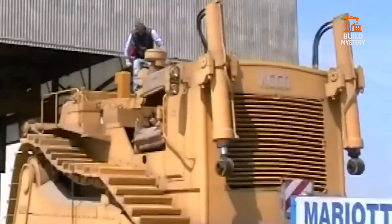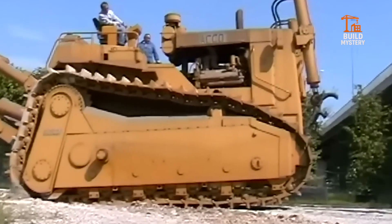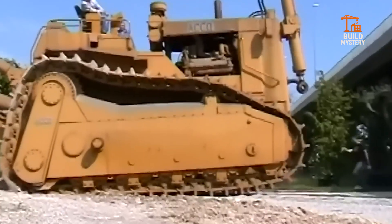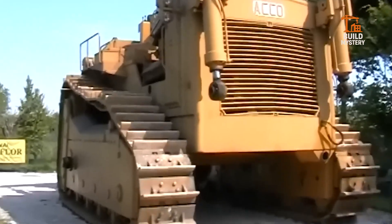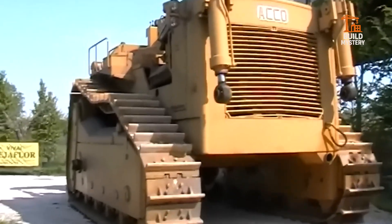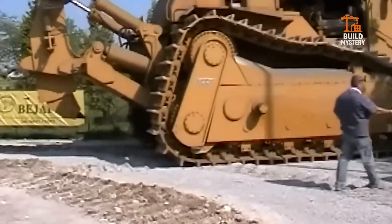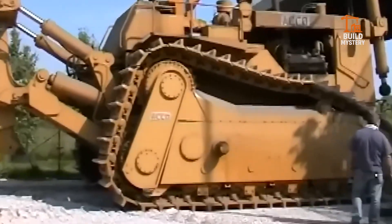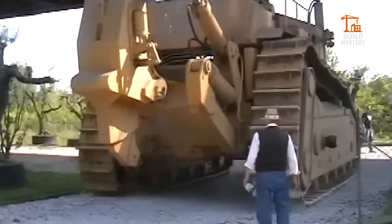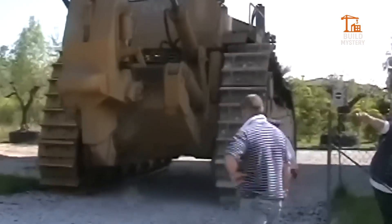This is the monumental Akko Super Bulldozer, a legend of earth-moving power built by Akko in Italy. Designed to tackle the toughest terrain, it stands among the largest bulldozers ever made. Twin engines unleash massive force, pushing mountains of earth with unmatched strength. Heavy-duty tracks grip the ground while its giant blade cuts through rock, soil, and debris with ease. Rare, relentless, unforgettable — the Akko Super Bulldozer proves that when power is needed, size matters.